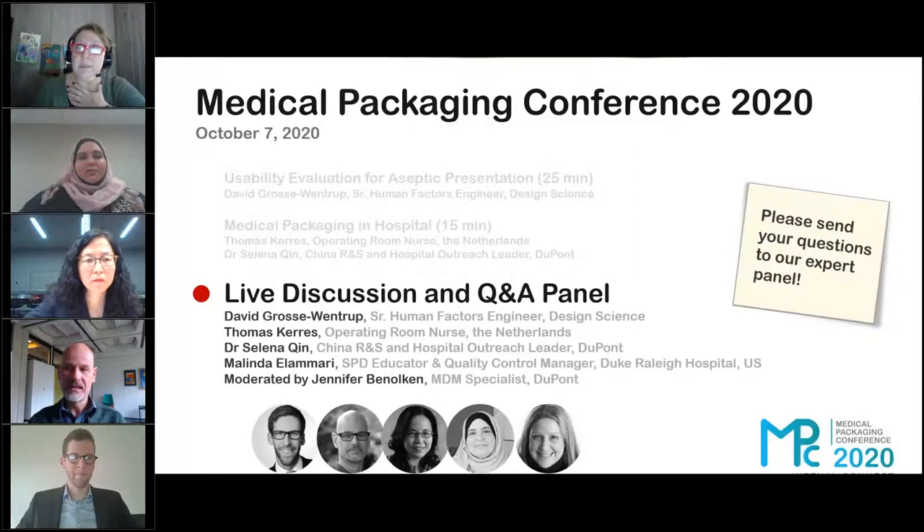Are there certain devices from certain companies that you've identified that you really struggle with using, so you use alternatives because of the packaging? The packaging has never been a reason to switch from one product to another.